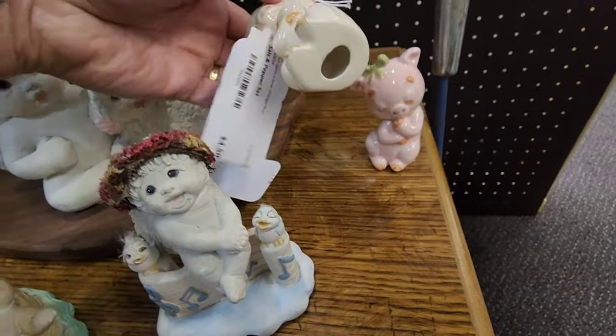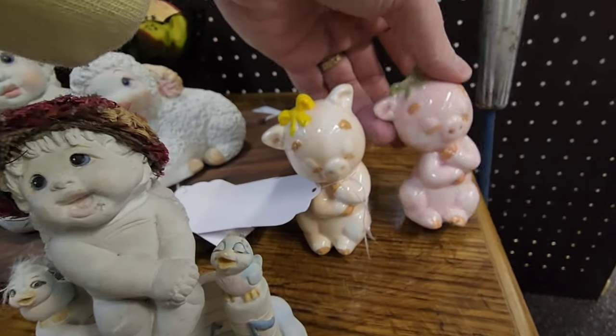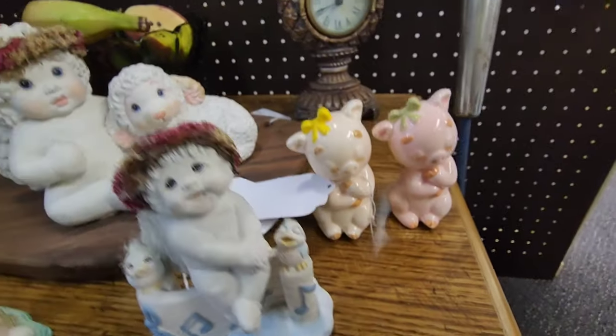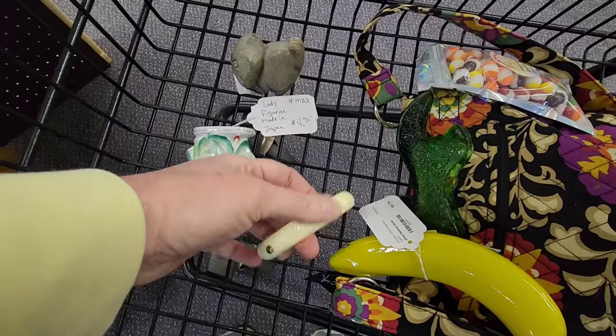Look at these little pig salt and pepper shakers — I think they're hobbyist pieces. They're so sweet, just holding on to their hearts. Those were super cute. Here are some other things that I have gotten: I got a bangle with these kind of studs in there.